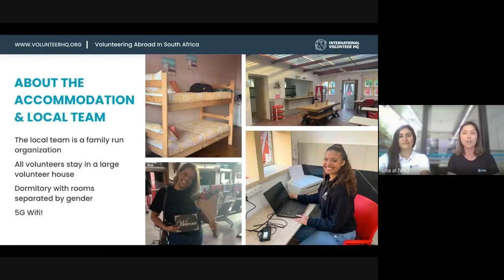I had the pleasure to meet the local team in Muizenberg and they are amazing. They are a family-run organization and quite a small, close-knit team. They provide great support — from airport pickup to transporting volunteers to and from their accommodation to their placement pretty much every day, just to ensure safety. Not many other programs offer that. All volunteers stay in a large volunteer house and we can have up to 42 volunteers at a time. The rooms are separated by gender, so it's more of a dormitory-style accommodation. We are working on arranging a private room option shortly.